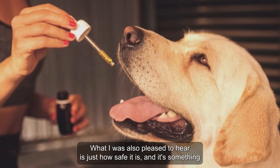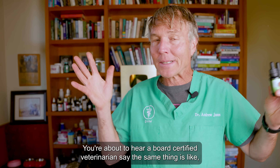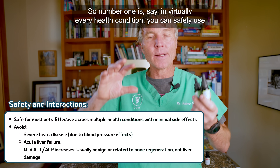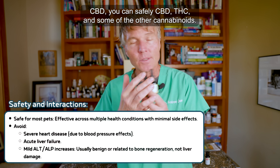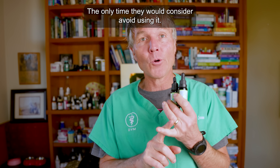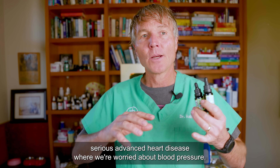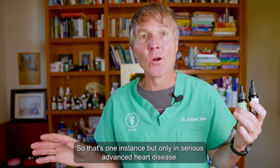What I was also pleased to hear is just how safe it is — something I've discussed on this channel. But to hear a board-certified veterinarian say the same thing confirms I'm telling you guys the right thing. They say in virtually every health condition you can safely use CBD, THC, and some of the other cannabinoids. The only time they would consider avoiding it is with serious advanced heart disease where they're worried about blood pressure changes.